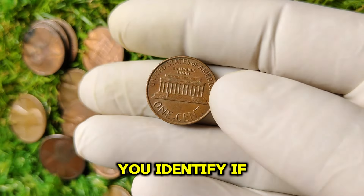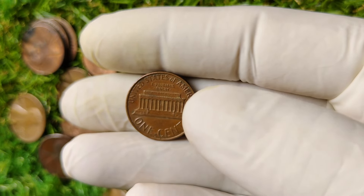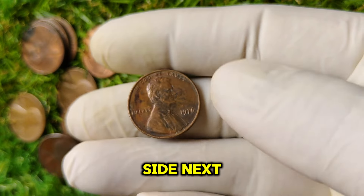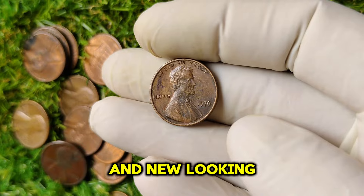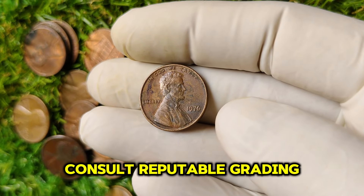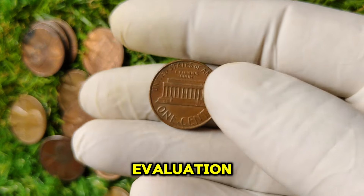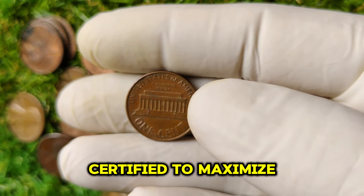How can you identify if you have a valuable 1976 no-mint mark Lincoln penny? First, examine the coin closely and look for the absence of the mint mark on the reverse side. Next, assess its condition — is it shiny and new-looking, or does it show signs of wear? You can also consult reputable grading services or numismatic experts for a professional evaluation. If you believe you have a rare coin, consider getting it certified to maximize its value.